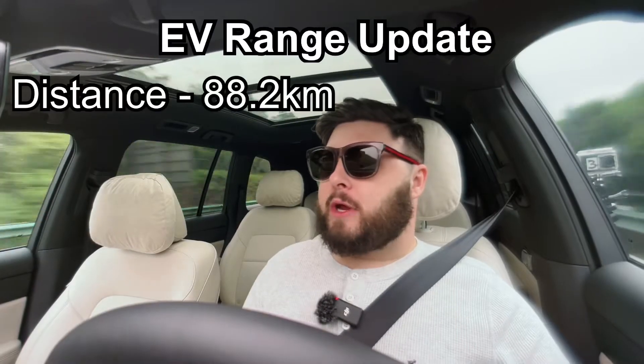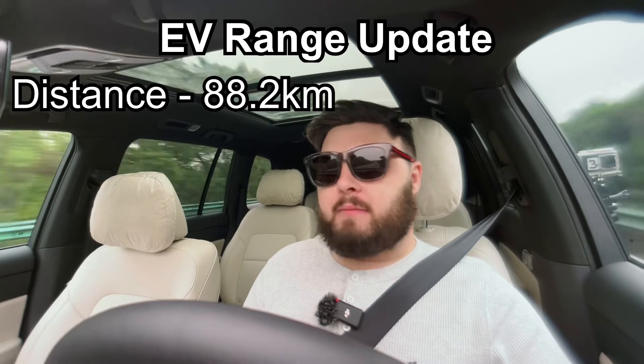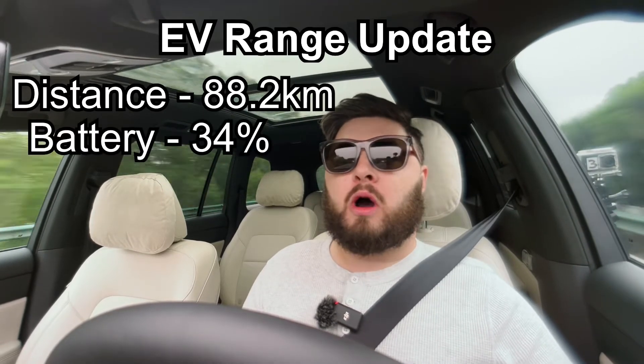Update: we've done 88.2 kilometers in an hour and 11 minutes, and we're on 34 percent.